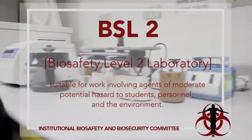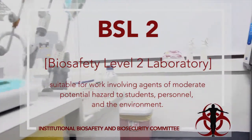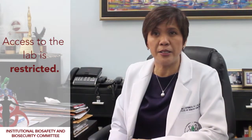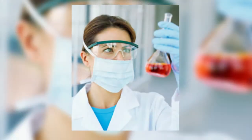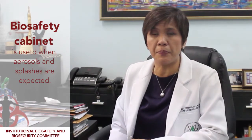Biosafety Level 2 is similar to Biosafety Level 1 and is suitable for work involving agents of moderate potential hazard to students, personnel, and the environment. Access to the lab is restricted. The autoclave is used to sterilize contaminated materials. Other than gloves and gowns, goggles and face masks or shield are worn. A biosafety cabinet is used when aerosols and splashes are expected. Research laboratories such as the Institute of Molecular Biology and Biotechnology at UP National Institutes of Health is an example of a BSL-2 lab.